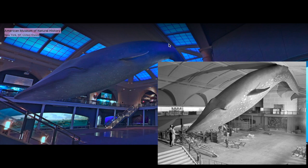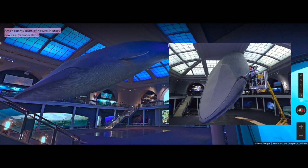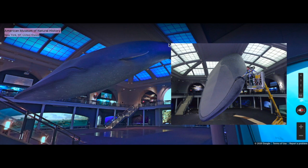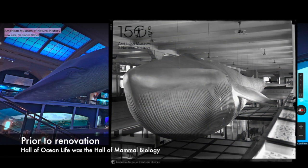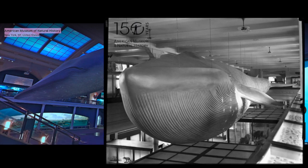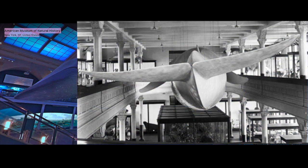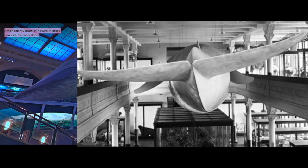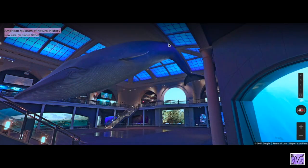She gets vacuumed with a real vacuum — a worker goes up on a cherry picker and vacuums the whale to keep her clean and dust-free. There used to be another blue whale model, but it was much smaller at 76 feet, made in 1907, and it wasn't as biologically correct — it was completely straight, like swimming in a straight line. This model is a much more natural pose.